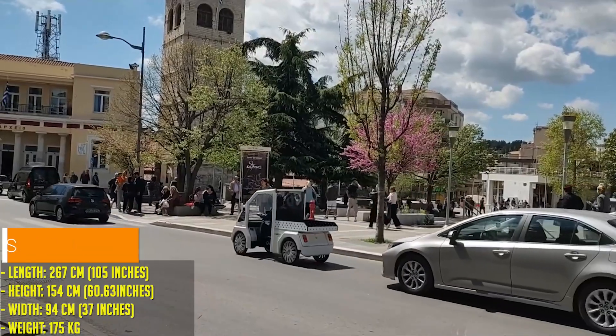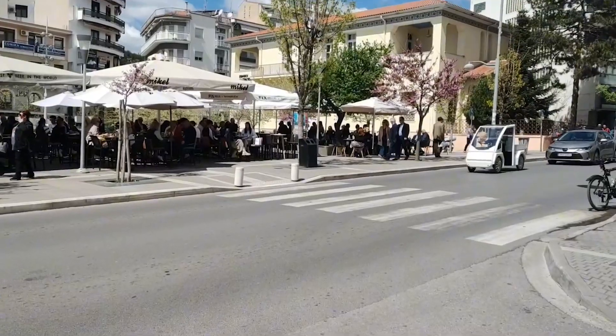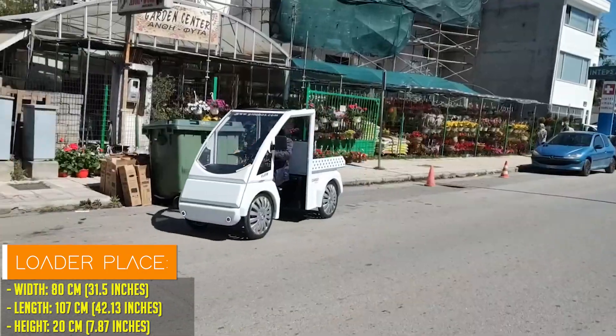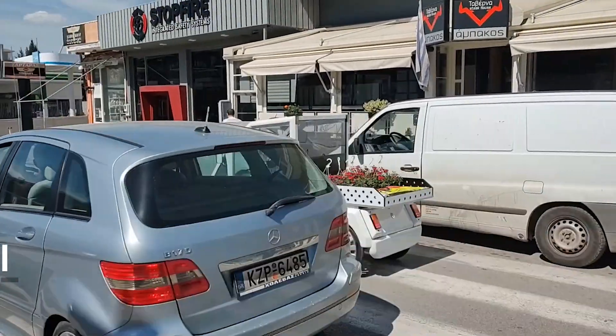The Globos Ilos is a compact single-seat truck with a spacious cargo bed, designed primarily for delivery and service applications. Its minimalist design boasts a large front windshield and no doors, while motorcycle-style tires ensure stability and maneuverability on city streets.